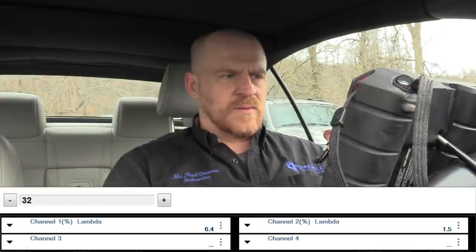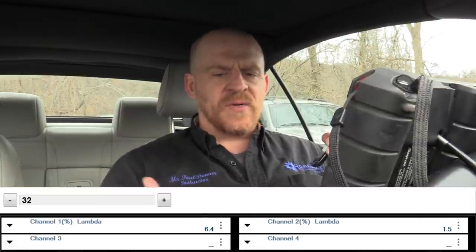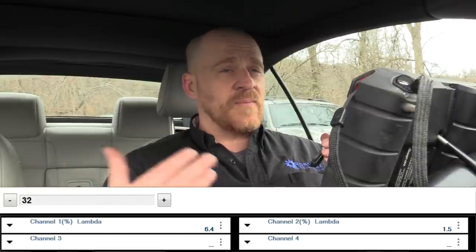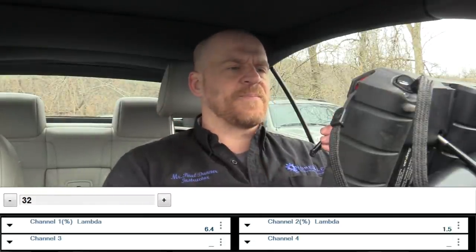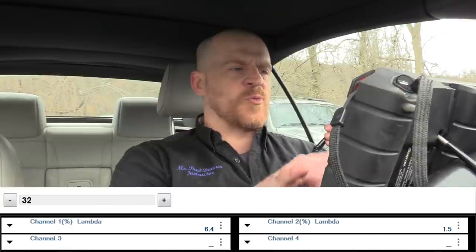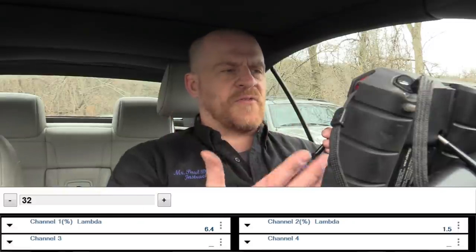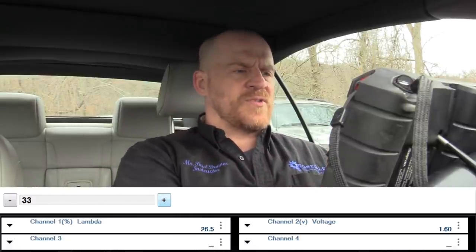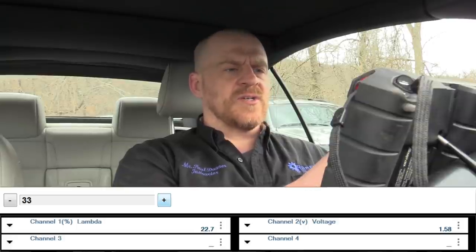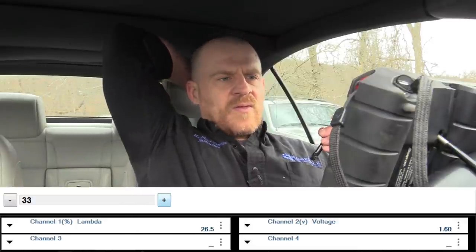Channel 1 is at idle and channel 2 is partial load. It's worse at idle at 6.4%, but not super bad. Block 33 is my short-term. Channel 1 is percentage lambda and channel 2 is O2 voltage. We're going to focus on the short-term lambda on channel 1.